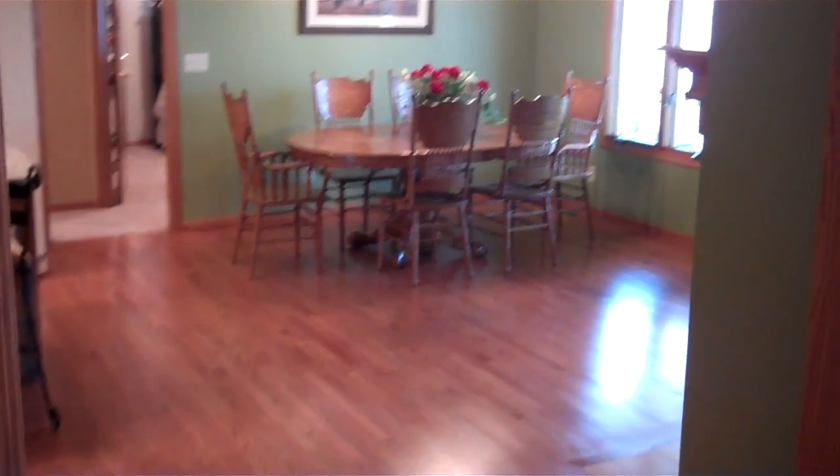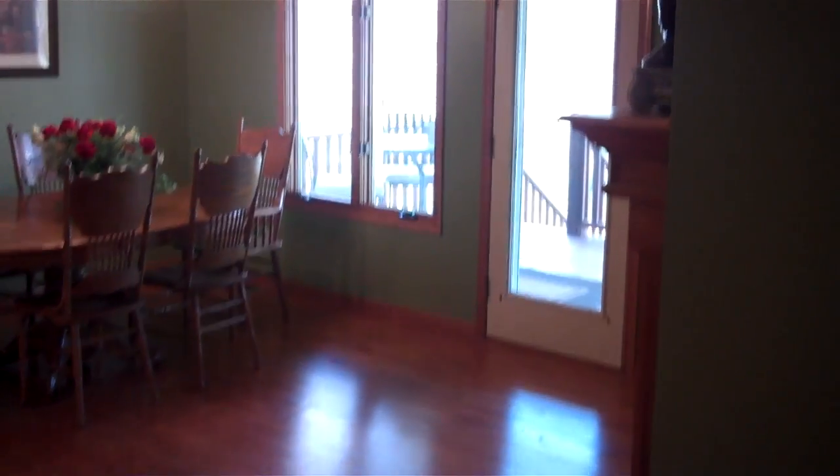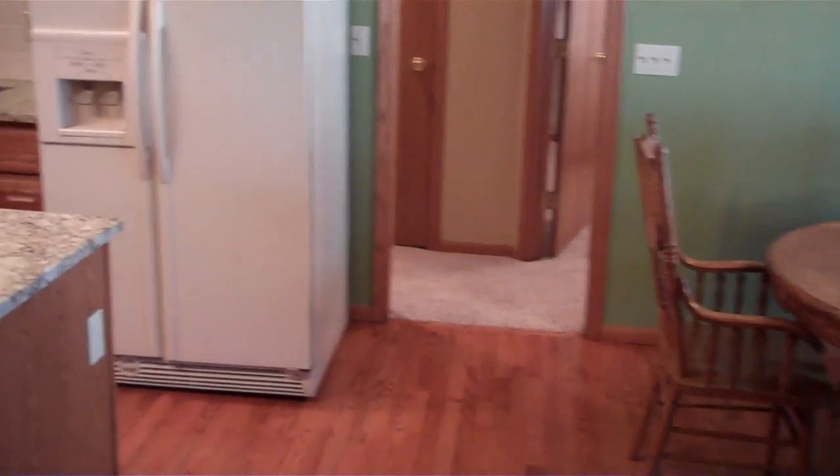You've got an eating area in the kitchen as well, and then it goes off to the back deck. There's a split floor plan, so you'll have two bedrooms back there — we'll go back there in a minute.